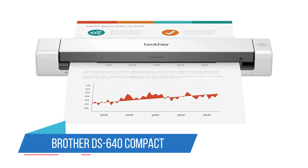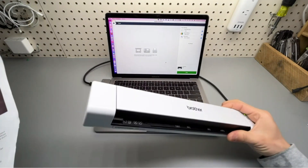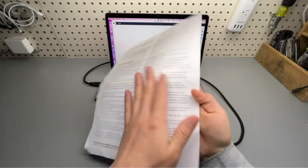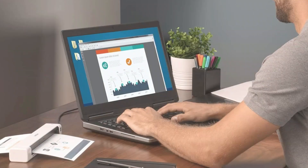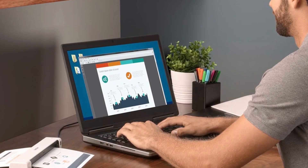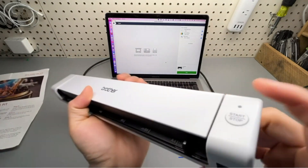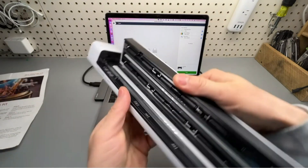Number 4: Brother DS640 Compact Mobile Document Scanner. If you're looking to scan documents and photos on a budget, this Brother scanner hits the sweet spot between price and performance. This compact mobile Brother scanner is great for paper documents, IDs, business cards, and receipts. At 16 pages per minute it isn't exactly a blazing speed, but it won't hamstring you unless you've got a lot of work to do. The included software suite helps optimize images and clarify text.